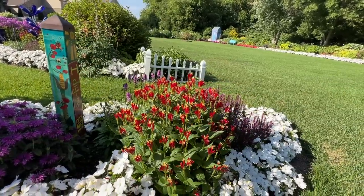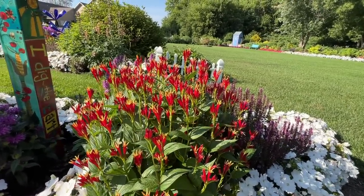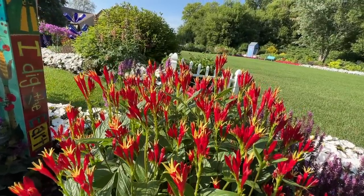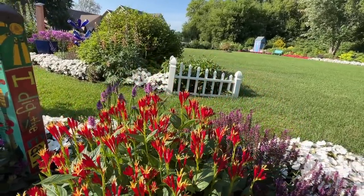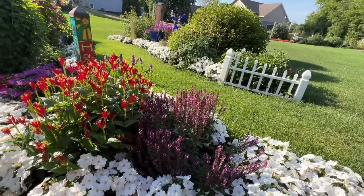The Spigelia Little Redhead is absolutely gorgeous — one of the most vibrant beautiful reds I think in the garden. It's paired with a Pink Profusion salvia which is almost done flowering.